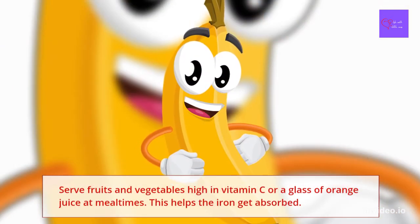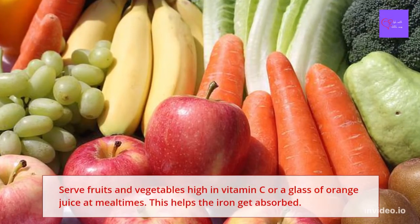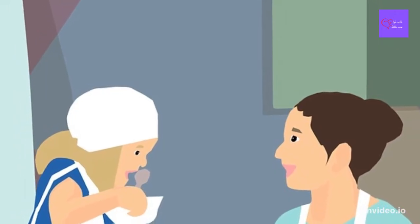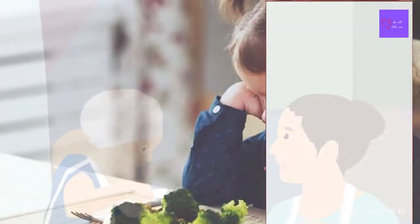Serve fruits and vegetables high in vitamin C, or a glass of orange juice at mealtimes. This helps the iron get absorbed.